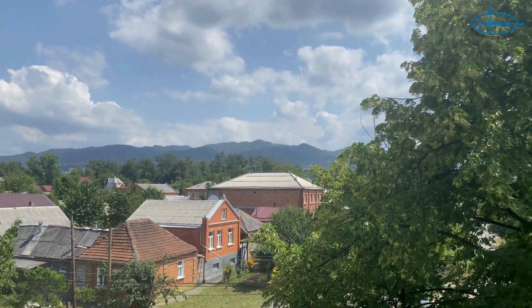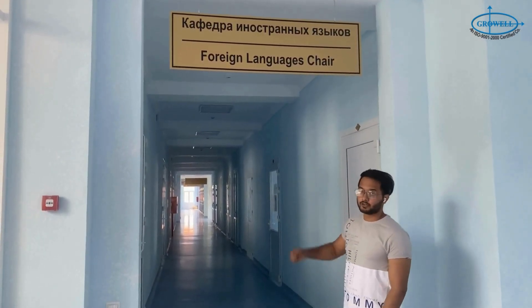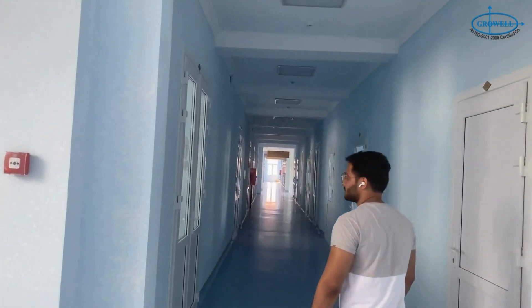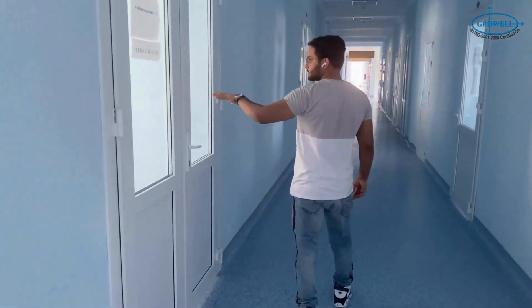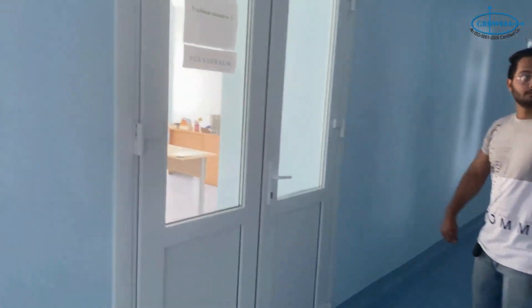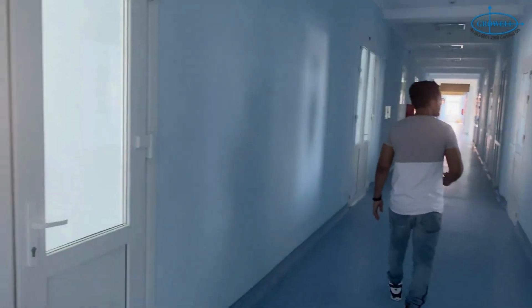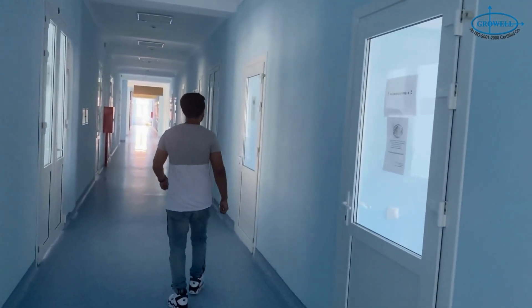Let's go to the other department. This is the foreign language department, where foreign languages like Latin and Russian are taught. On the left is the first classroom, and this is the second classroom for Russian and Latin.